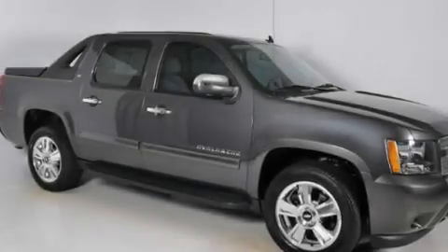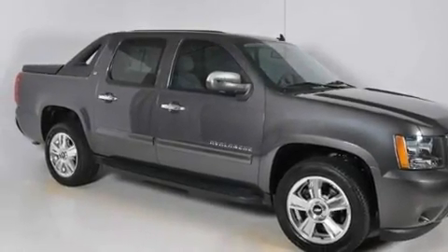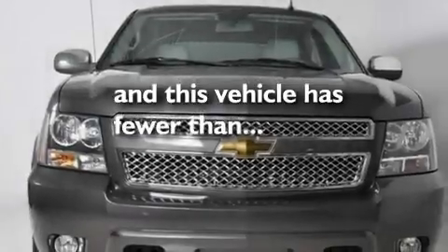Additional features include a low-tire pressure indicator, air conditioning with automatic climate control, and this vehicle has fewer than 19,000 miles on the odometer.